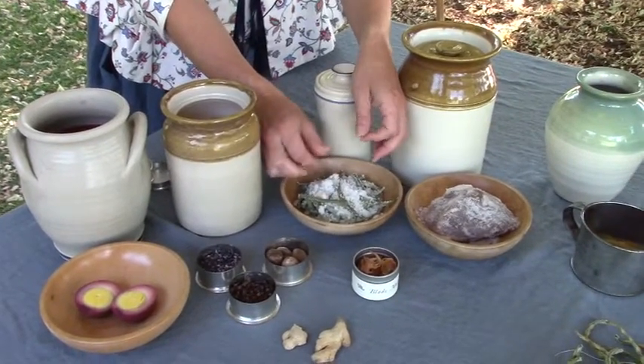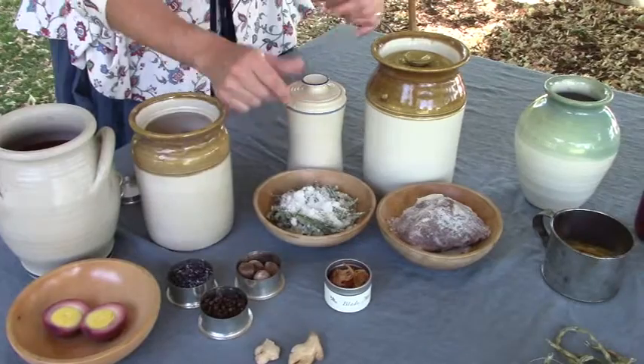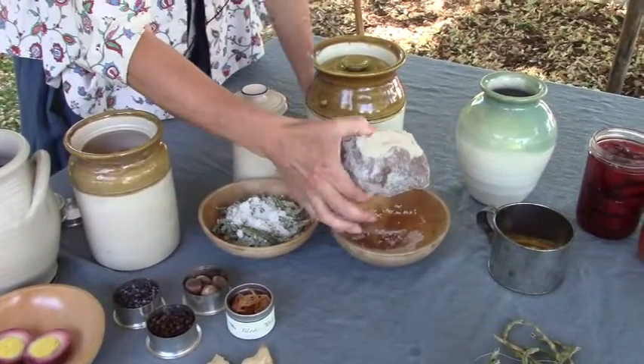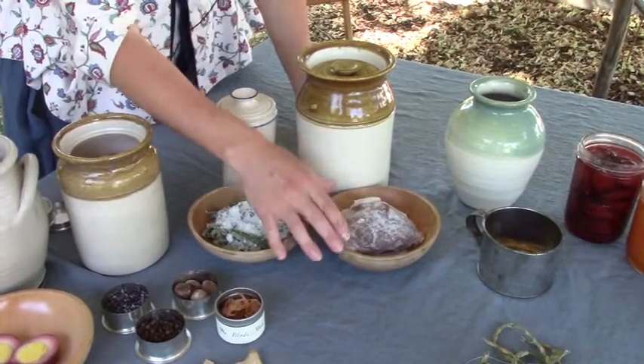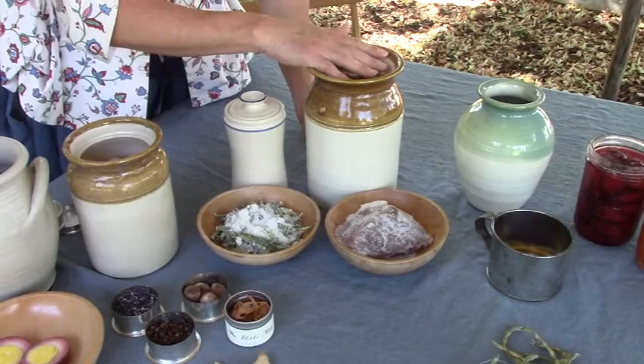The salted beans still look nice and green preserved in the salt. Here's the salt pork — it's stiffened up, and again this has been sitting out on the display table. This is the third day it's been sitting out of the cooler.